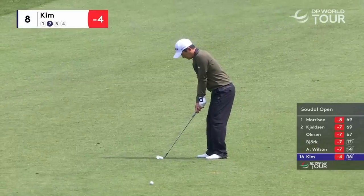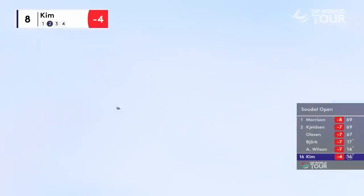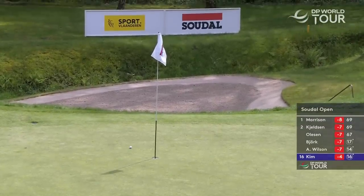Second shot at the eighth for Kim, four under par at the moment. Left-hand flag, three yards from the left-hand side, 18 on — right about there. Very close to spinning back in.